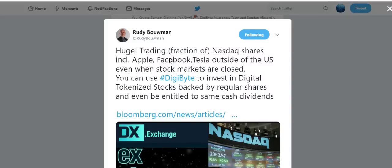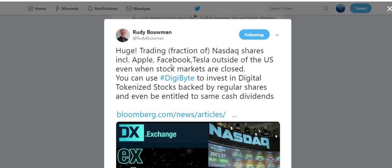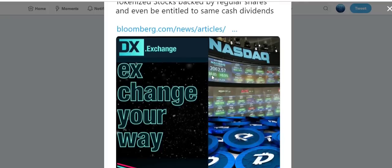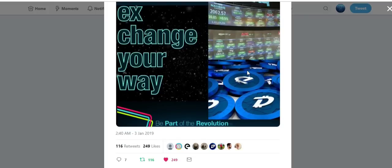Other news is DX Exchange. Here's a tweet from Rudy Bauman: 'Huge — trading a fraction of NASDAQ shares including Apple, Facebook, and Tesla outside the United States, even when the stock markets are closed. You can use DigiByte to invest in digital tokenized stocks backed by real shares and even be entitled to cash dividends.' DX Exchange is going live in just three days on January 7th.